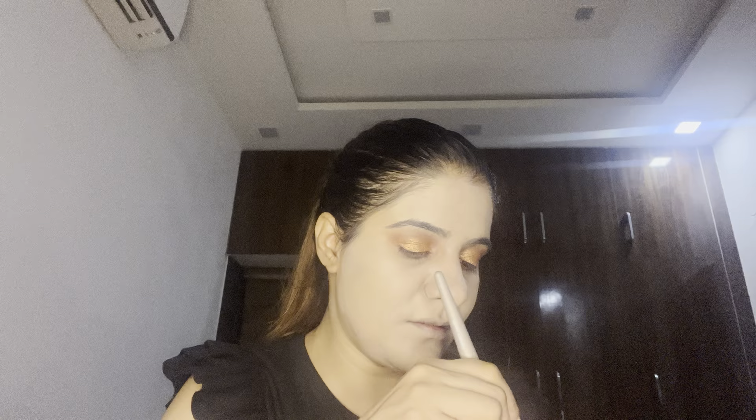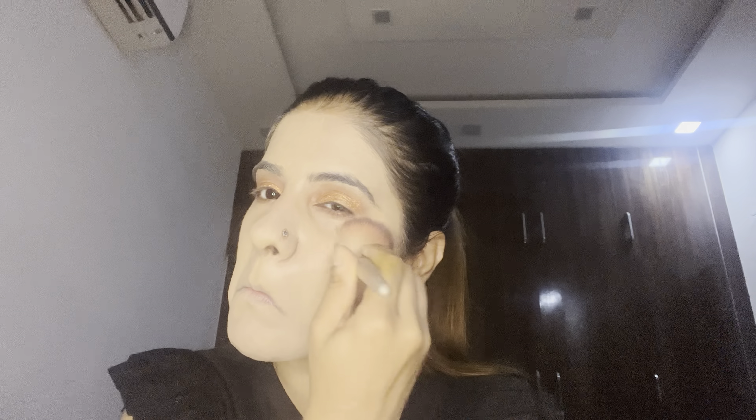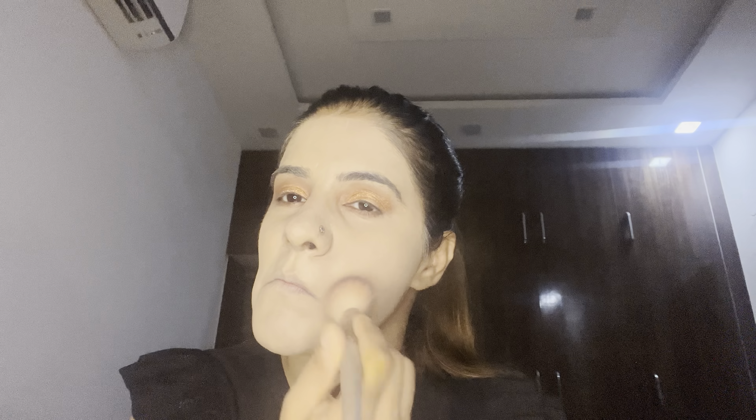The foundation has been applied on my face. I'm going to use the Maybelline Fit Me powder — let me apply it on my face with my brush. This foundation is so good — it provides HD coverage.